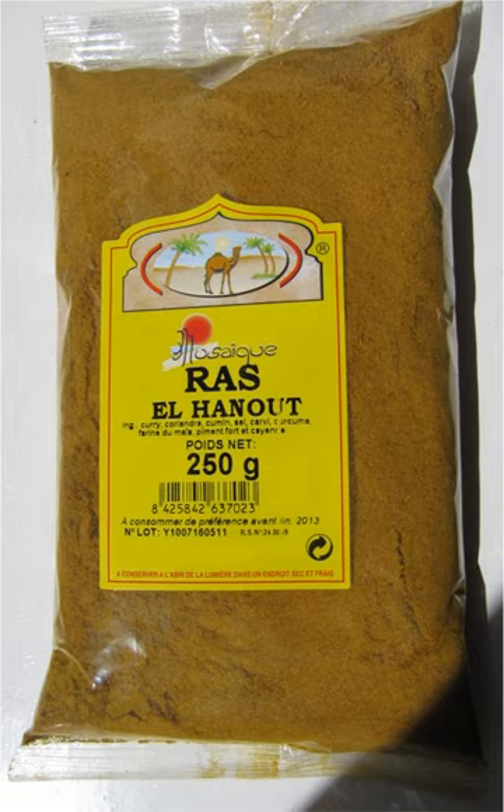Ras el hanout, pronounced 'ras al hanut', is a spice mix from North Africa. It plays a similar role in North African cuisine as garam masala does in Indian cuisine.